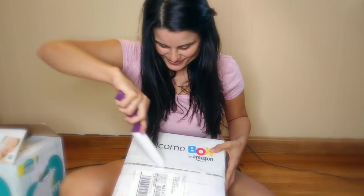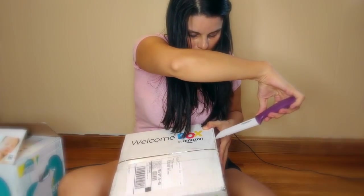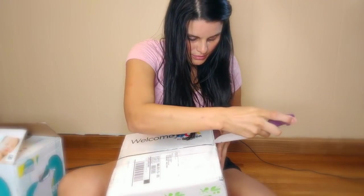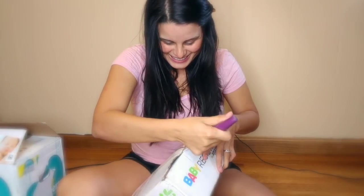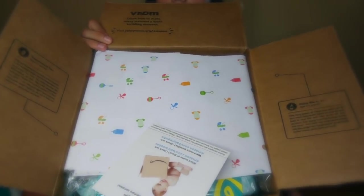I'm super excited to see what they're going to give us this month. So let me go a little to the back so that you can see what comes in the box, and let me put the camera a little lower so that you can see the contents of the box and not my face. All right, let's open it up.